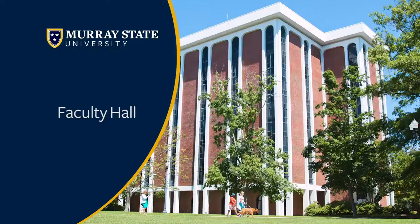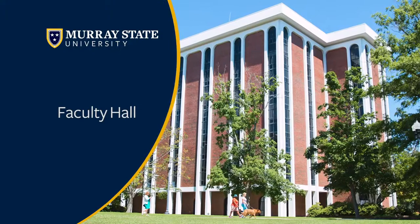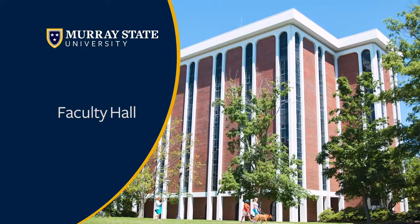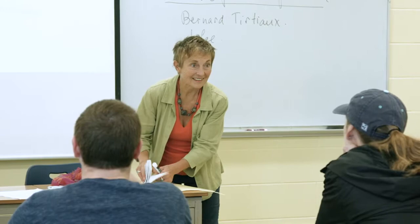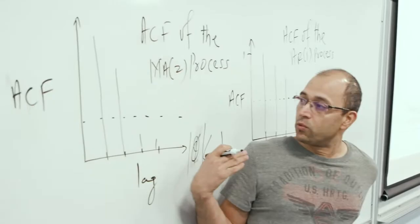Up next is a building you should familiarize yourself with — it is Faculty Hall. Every single student on campus will have at least one class in this building because it is home to some of our general education classes. Some different departments inside include mathematics, global languages, humanities, and so many more.